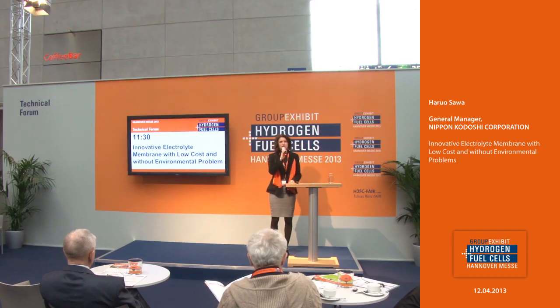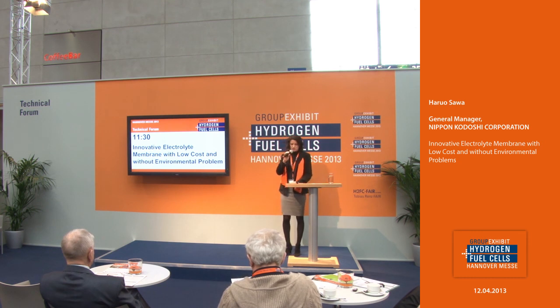We welcome you here at the technical forum at the group exhibit Hydrogen Fuel Cells 2013 for our, unfortunately, last presentation for this year. The presentation has the topic: innovative electrolyte membrane with low cost and without iobentamol problem. The presentation comes from the company Nippon Kodoshi Corporation. He is the general manager, Mr. Haruo Sawa.